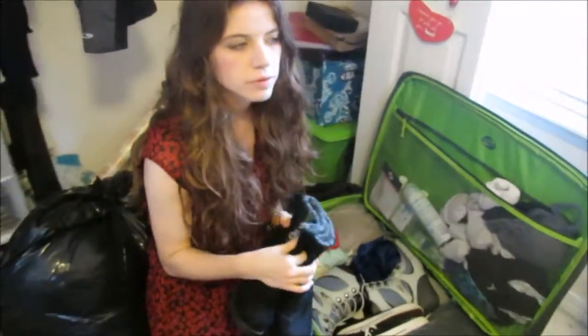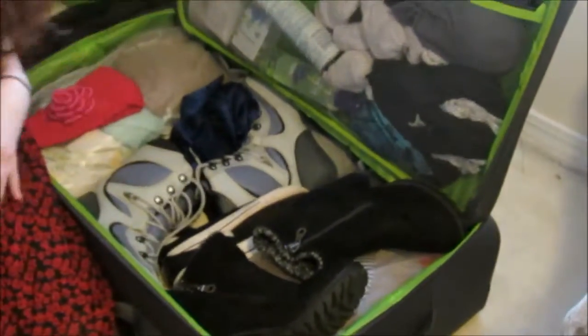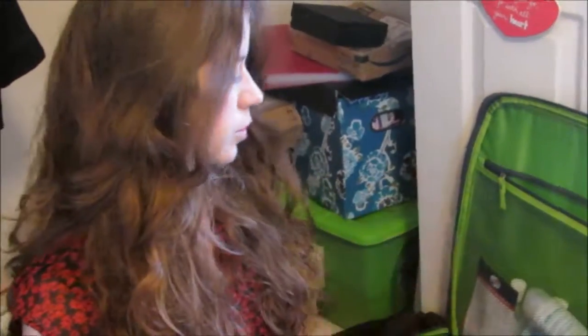I'm taking these boots because a lot of the outfits I have are more dressy — I have skirts — and I would need a pair of shoes to go with them. I also have my pair of tennis shoes, and another pair of boots I'm bringing too. So I'm bringing several pairs of shoes and boots.